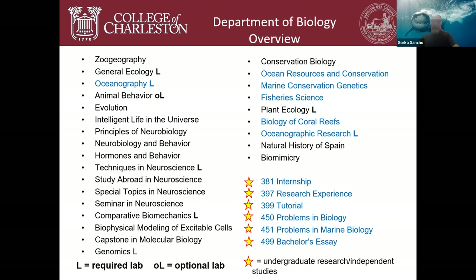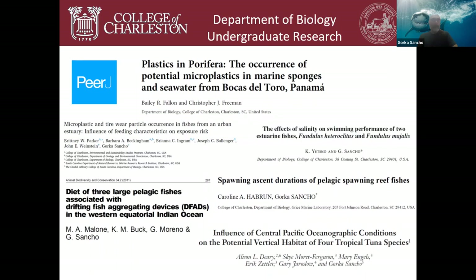We provide real research opportunities, and many result in publications led by undergraduate students. Bailey Fallon worked with Chris Freeman on plastics in sponges, traveled to Bocas del Toro, Panama, and was the first to describe microplastics trapped in sponges — she's now a technician at the Marine Biological Labs in Woods Hole. Brianna Ingram worked on microplastics in fishes in Charleston Harbor and is now halfway through her master's at the University of North Carolina Chapel Hill.